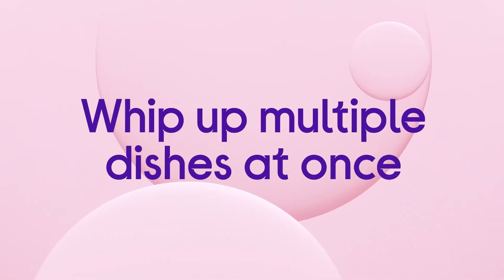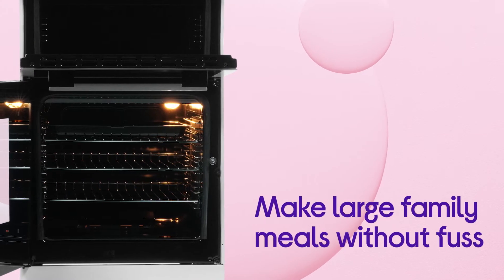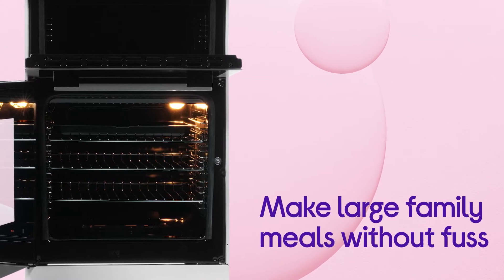Whip up multiple dishes at the same time and enjoy a more efficient way to cook, with the ability to make large meals for the family without fuss.